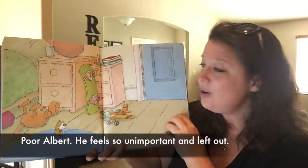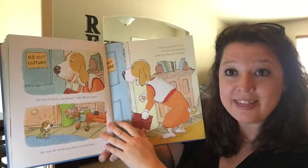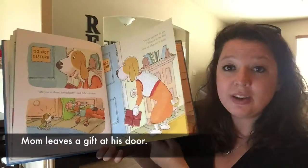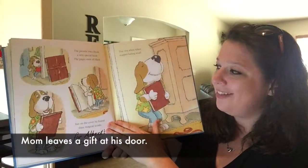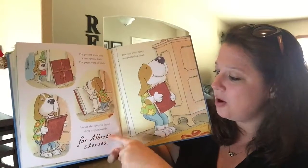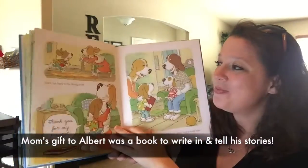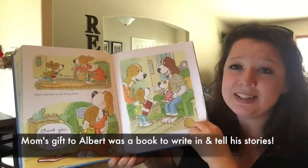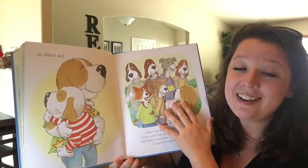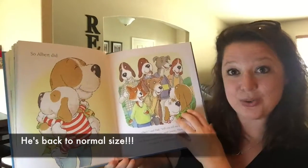Look at that — look how little he is. He's feeling really left out. So mom went in there and said, "I have a gift for you. I'm going to leave it at the door when you get ready to come out." Well, little Albert came outside and it said "For Albert's stories." I thought that was super cute, really sweet. He comes out, he hugs his mom, and the whole family listens to him tell his stories just like he wants to. And he's back to normal size.